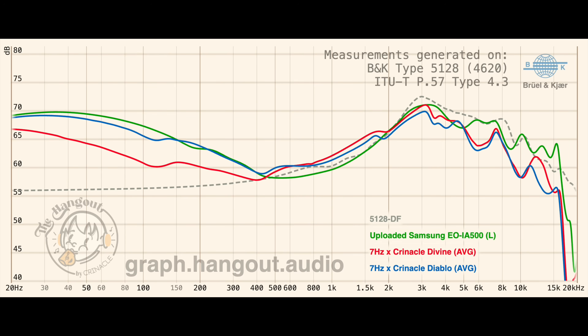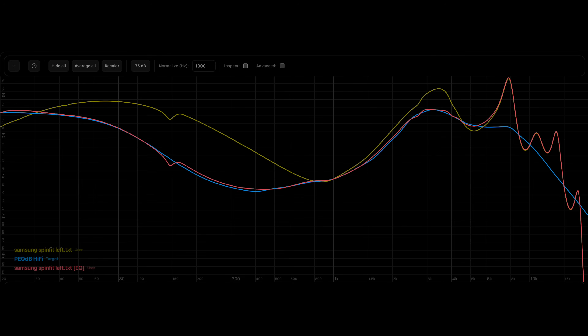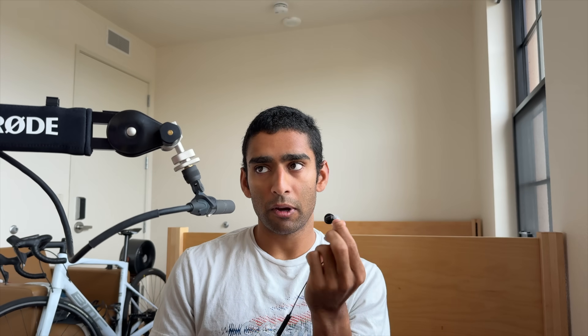Let's talk about the 7Hz Diablo and Divine. When looking at the magnitude response measurements of the 7Hz Diablo and Divine versus the Samsung EO IA500, we can see that the Samsung earbuds have way better treble extension. There's no dip from 4kHz to 8kHz, which is going to take away detail and naturalism. After 8kHz there's a massive dip until around 11kHz, which is going to completely kill detail. Then after that there's a huge dip and roll-off in the upper treble end. This is just not going to sound good. The treble performance of these Samsung buds is already in line with what our data says is accurate. All you need to do is shape the low frequency response to match the PecDB HiFi target and this is literally the end game audio you can get.